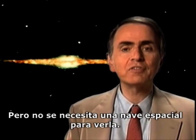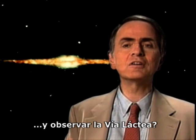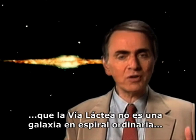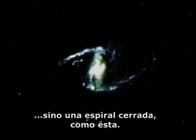But you don't need a spacecraft to see it. If it's a clear night tonight, why not go out and take a look at the Milky Way? There's also new evidence suggesting that the Milky Way is not so much an ordinary spiral galaxy as a barred spiral, like this.